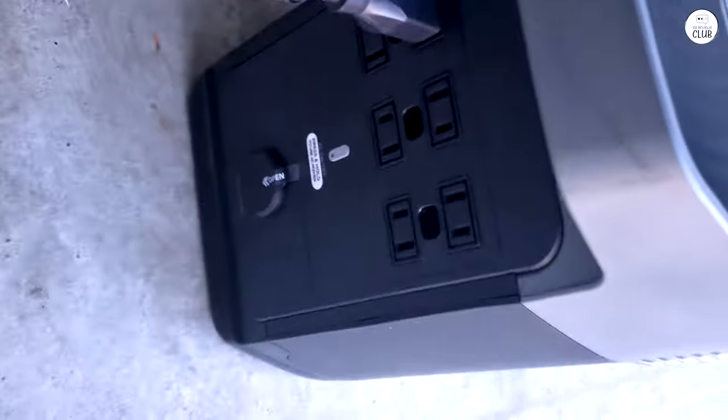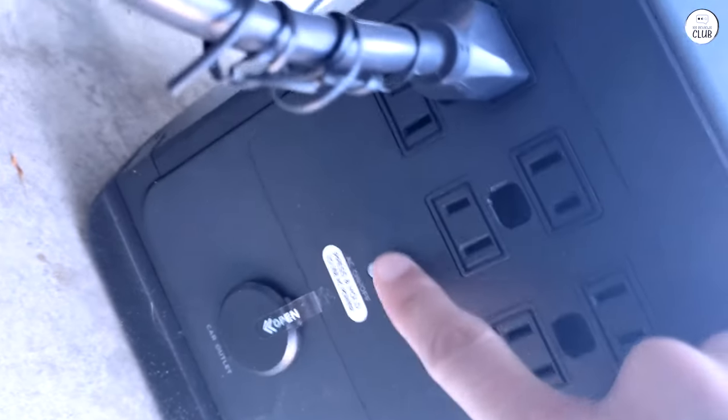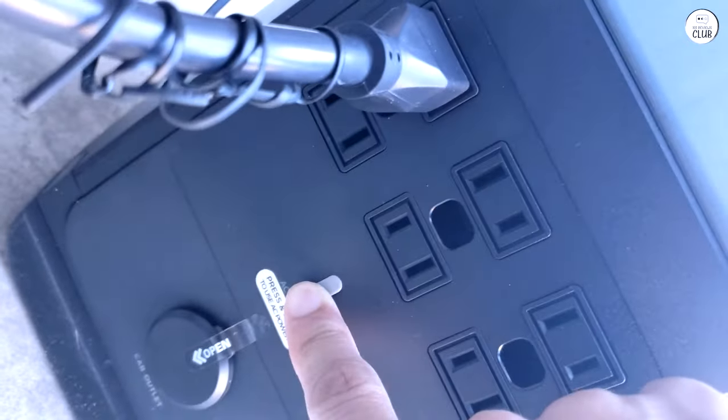The unit offers a variety of ports, including AC outlets and USB ports, plus a quick-charge option for your phones and laptops.